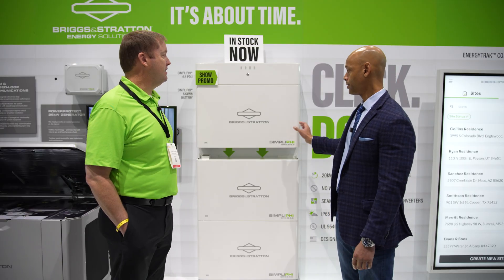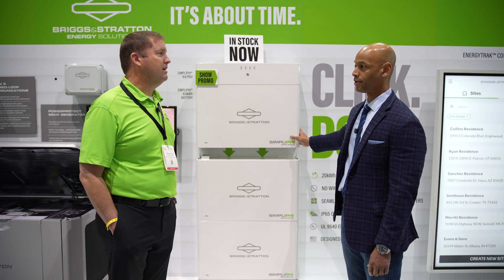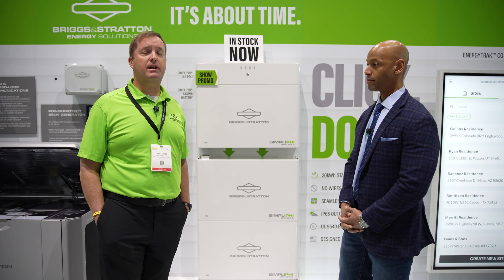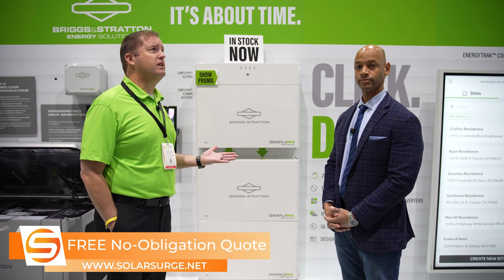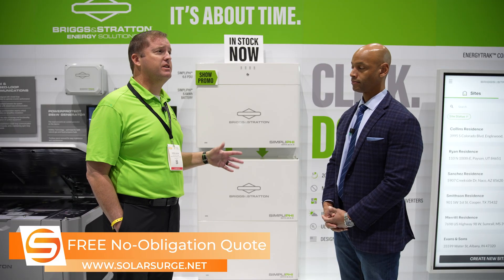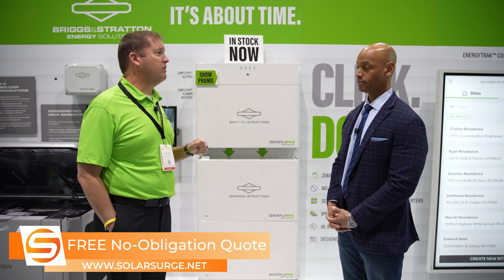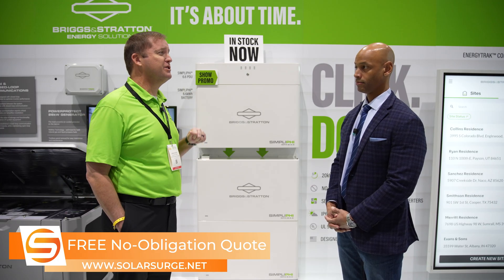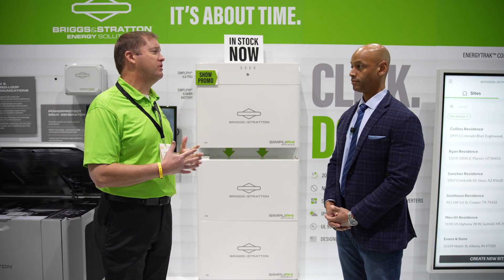Excellent. Speaking of safety, are these rated for indoor and outdoor installation? These are rated for indoor and outdoor installations. One thing we realize in this industry is, especially as we see these energy storage systems going into other parts of the country — like Minnesota, Wisconsin (where Briggs & Stratton is headquartered), like the Northeast — we see these things going outside in cold weather.